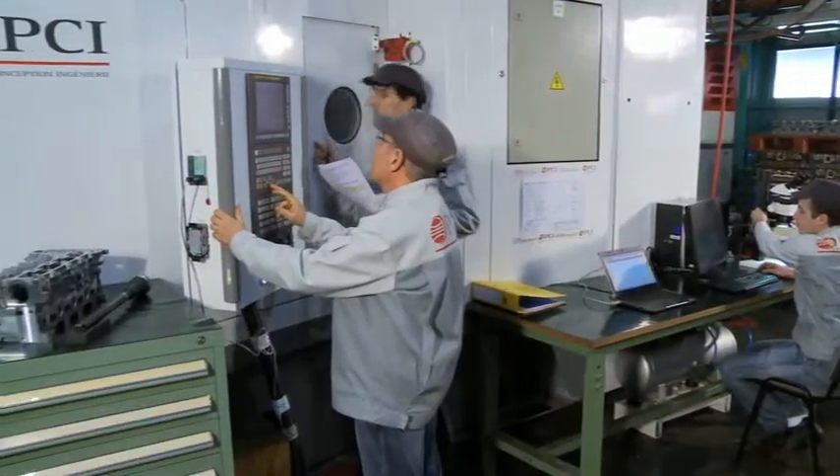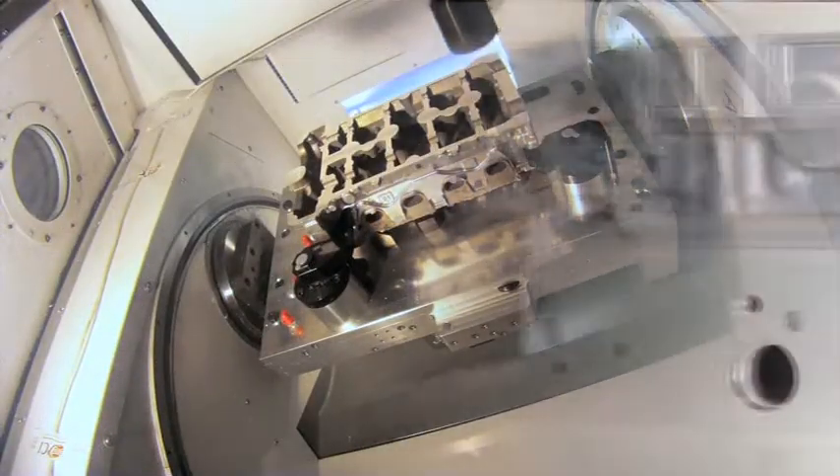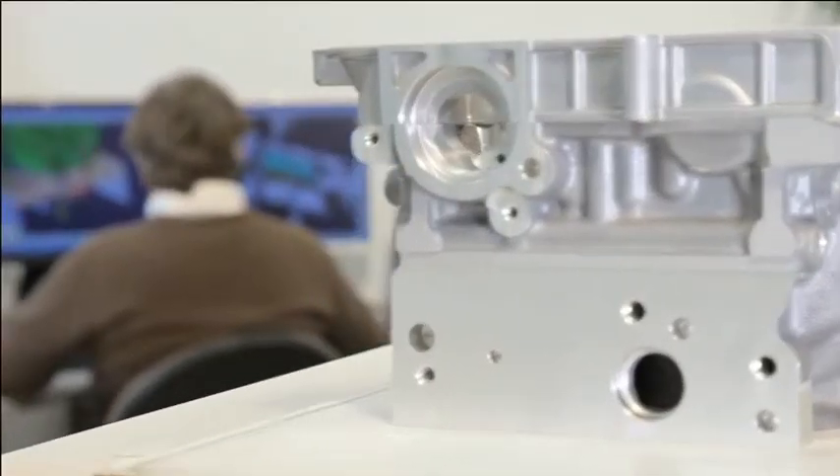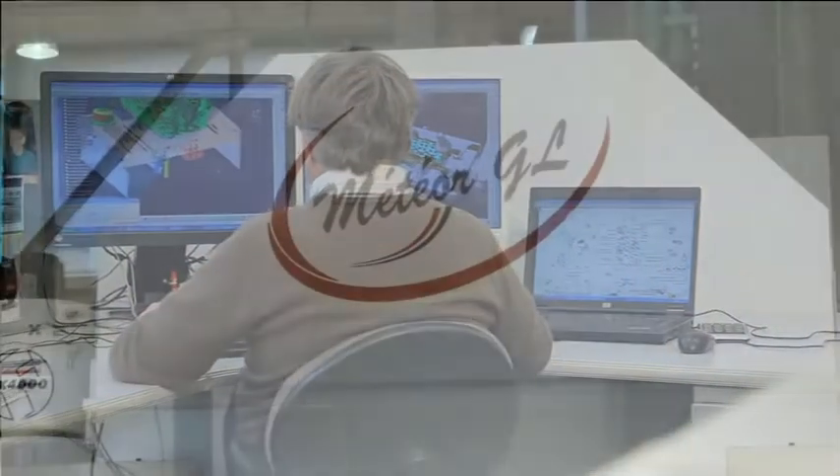To stay in tune with the expectations of its customers in the automotive and aircraft sectors — OEMs, casters and machiners — PCI proposes the optimised version of its Meteor high speed machining centre.